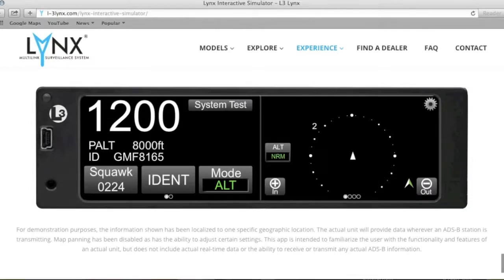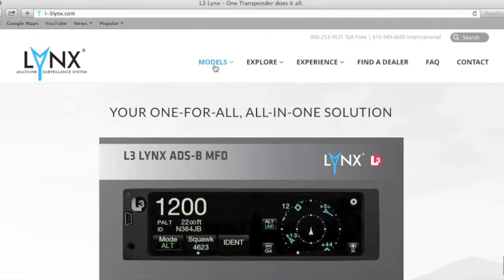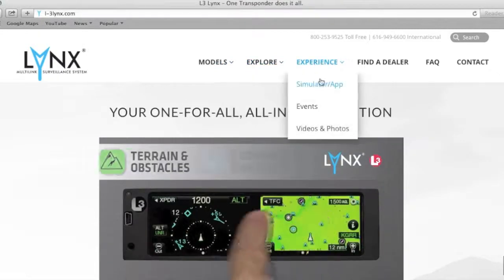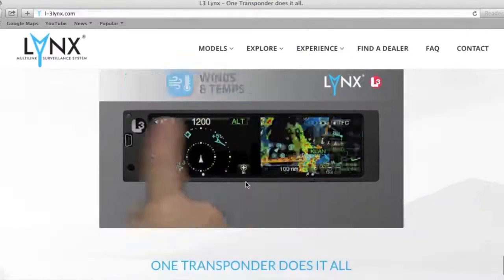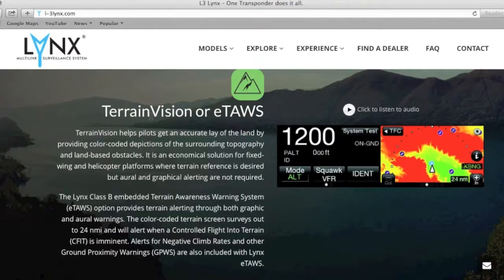This is a really cool transponder — when I install it in the aircraft it's not going at the bottom of the stack, it will be promoted to the top. Go check out l-3links.com — it's a great resource to explore the different models, news, testimonials, resources, and the simulator. Here you can also see all the apps that the unit is compatible with — I believe most of you have at least one or two of these downloaded.